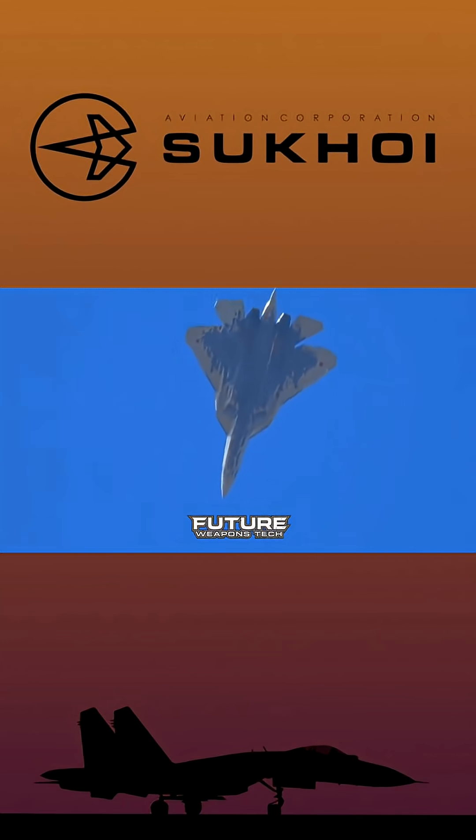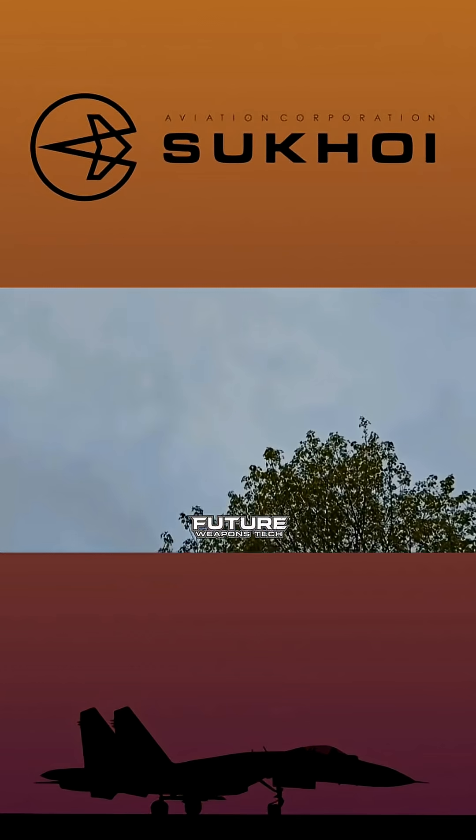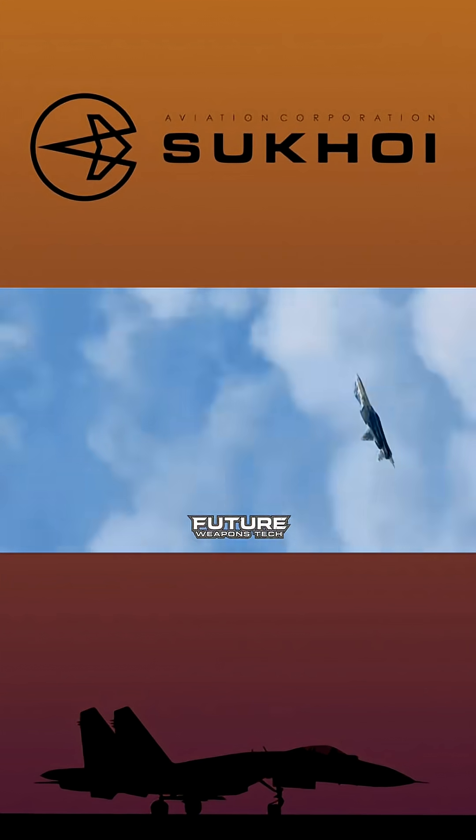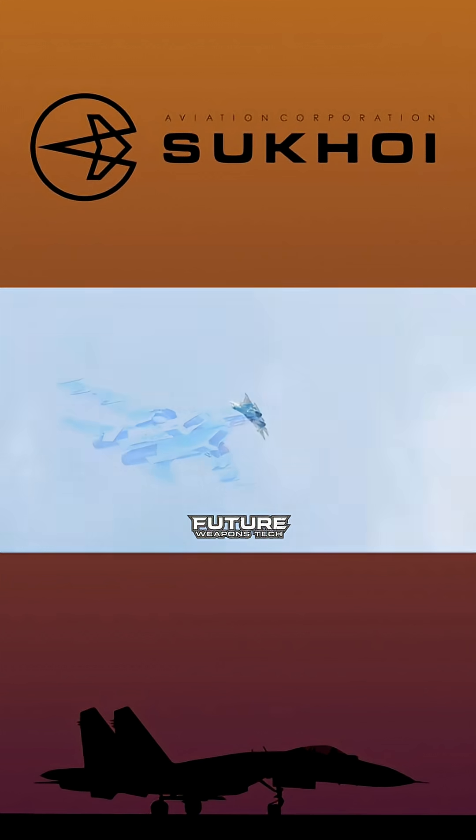Starting with the fundamentals, the Su-57 measures 19.8 meters in length with a wingspan of 14.1 meters and stands 4.74 meters tall. Empty weight comes in at approximately 18,500 kilograms with a maximum takeoff weight reaching 35,000 kilograms. The airframe incorporates a blended wing body design with large leading-edge root extensions.